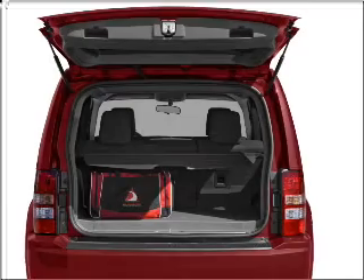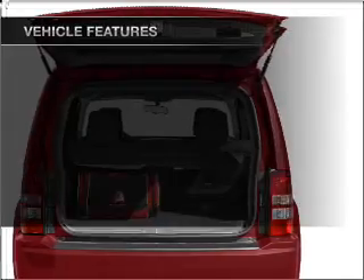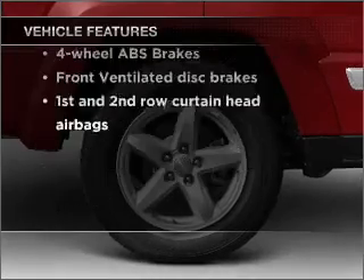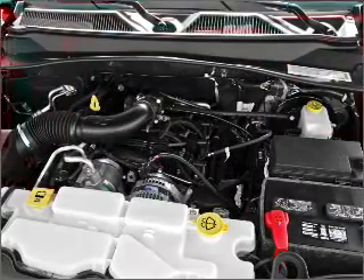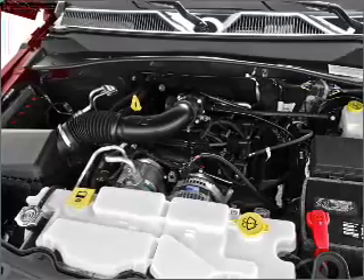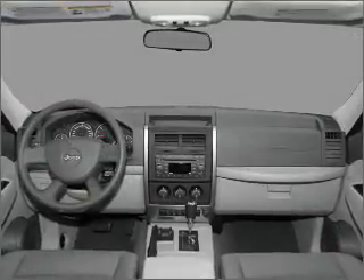The anti-lock braking system will keep you safe on the road. Plus enjoy these notable features that are included in this vehicle: air conditioning, power door locks, power windows, power steering, power mirrors, an AM FM stereo with a CD player, and an adjustable tilt steering wheel.